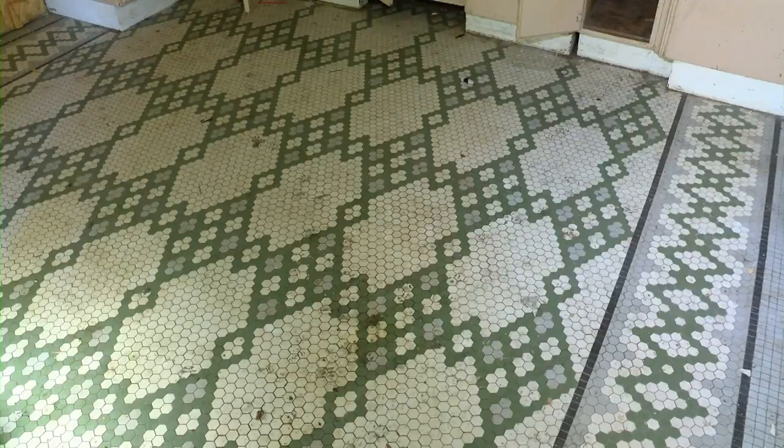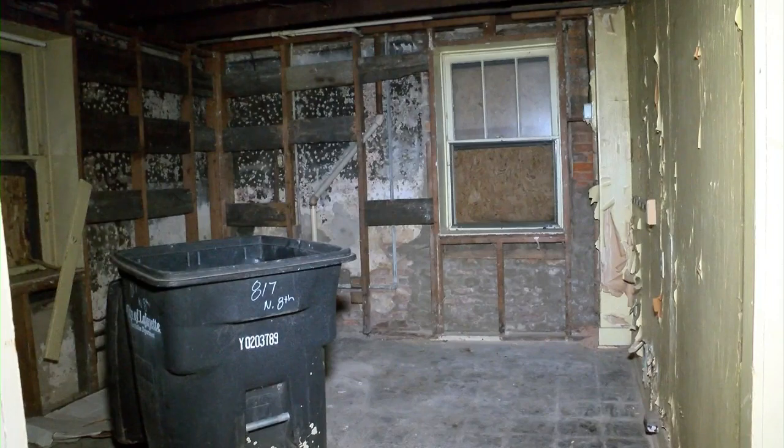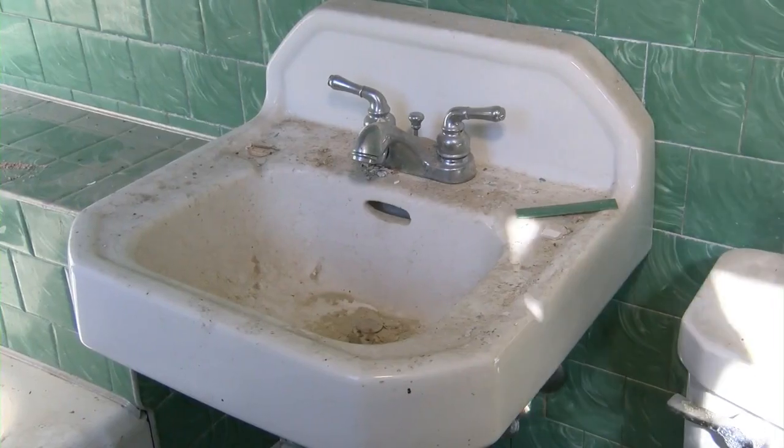Williams says they plan to keep this house as a duplex — a one bed, one bath on the bottom floor and a two bed, two bath upstairs. This historic home renovation is set to finish in mid-August. Reporting in Lafayette, Vinnie Martirano, News 18.